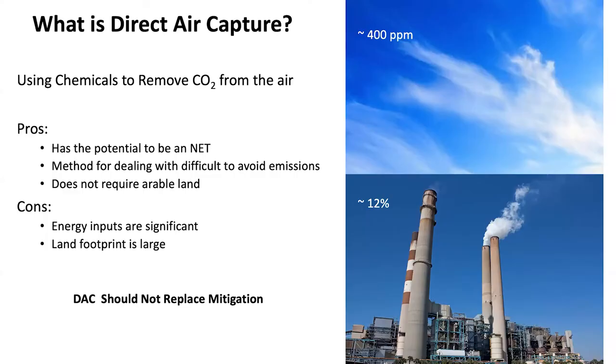Now I'm going to take a deep dive into direct air capture and tell you about my research in this space. What is direct air capture? The atmospheric concentration of CO2 is about 410 parts per million. Capturing CO2 from the atmosphere is difficult because there's just a lot less CO2 in the atmosphere than there is coming out of the stack of a power plant. You can use chemicals to take CO2 out of the air or from the exhaust of a power plant, and there are pros and cons to direct air capture.